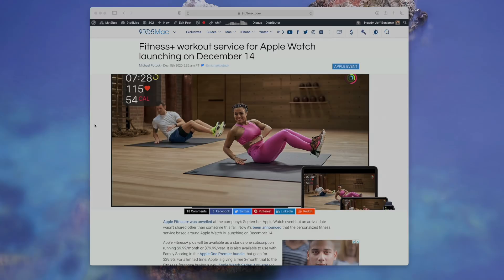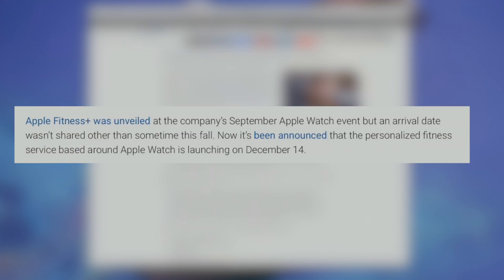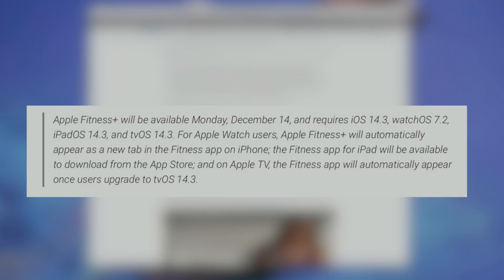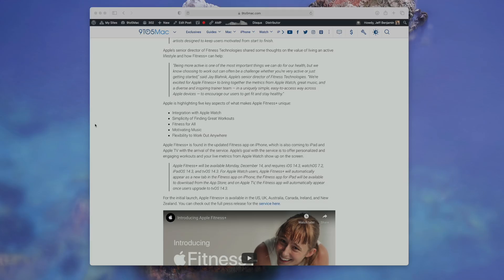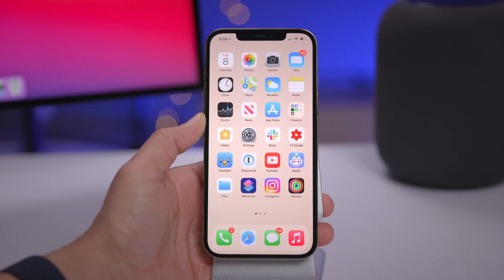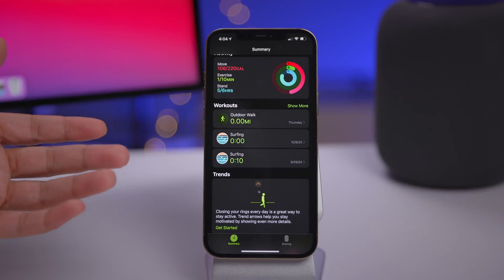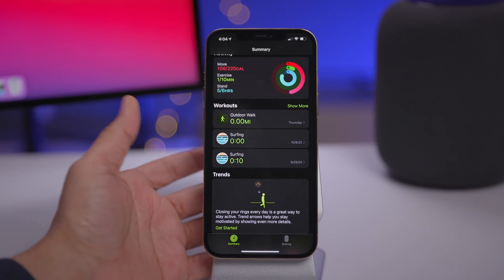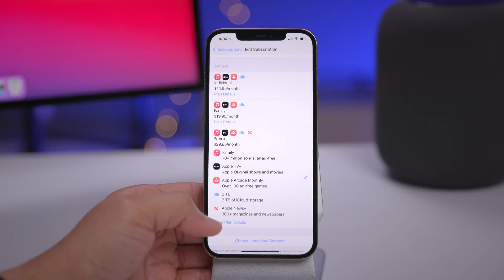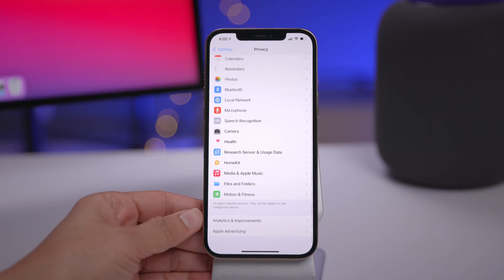As mentioned in the release notes, iOS 14.3 supports Apple Fitness Plus — Apple's upcoming streaming fitness service announced at its September event. The service launches on December 14th and will automatically appear as a new tab in the Fitness app. It features 10 of the most popular workout types like cycling, high intensity interval training, and dance. It's included with Apple One Premier at $29.95, or $10 a month/$80 a year separately.